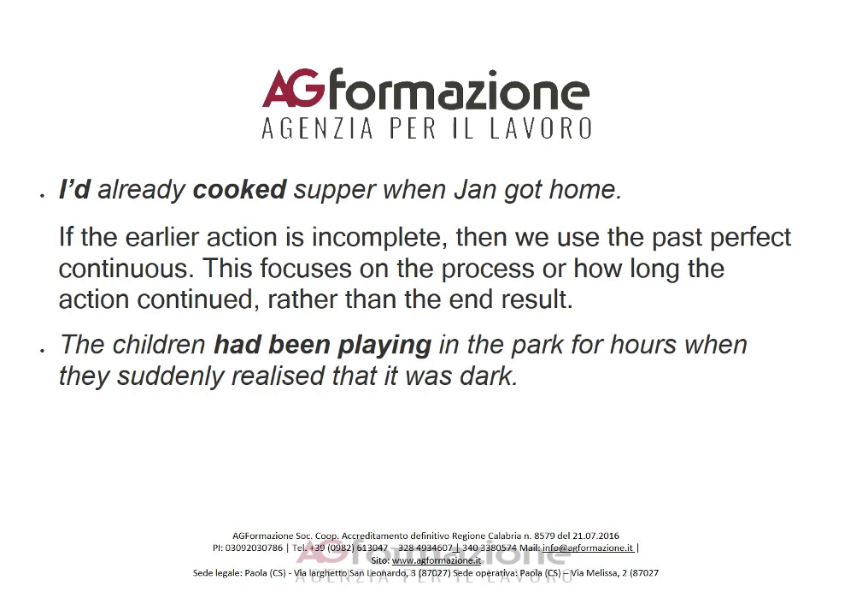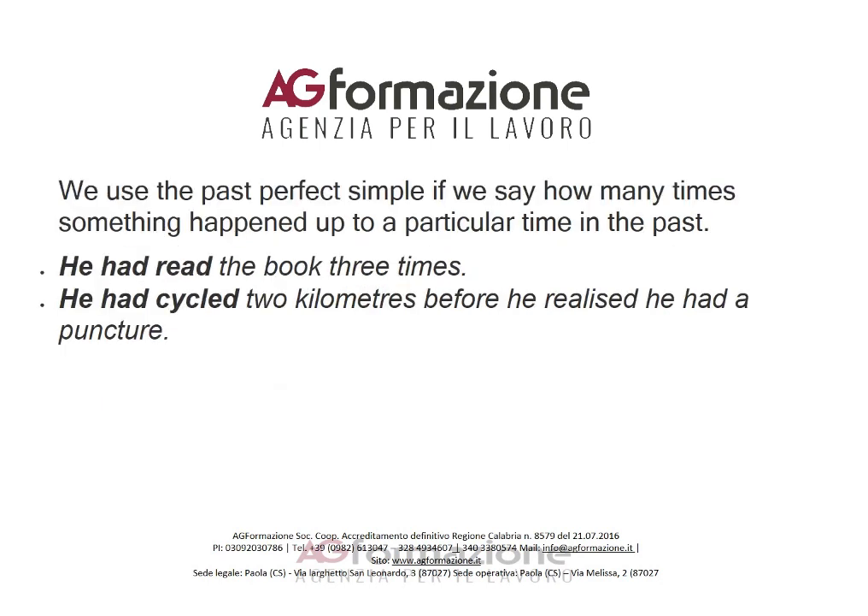'I'd already cooked supper when Jan got home.' If the earlier action is incomplete, we use the past perfect continuous — this focuses on the process or how long the action continued, rather than the end result. For example: 'The children had been playing in the park for hours when they suddenly realized that it was dark.' We use the past perfect simple if we say how many times something happened up to a particular time in the past.